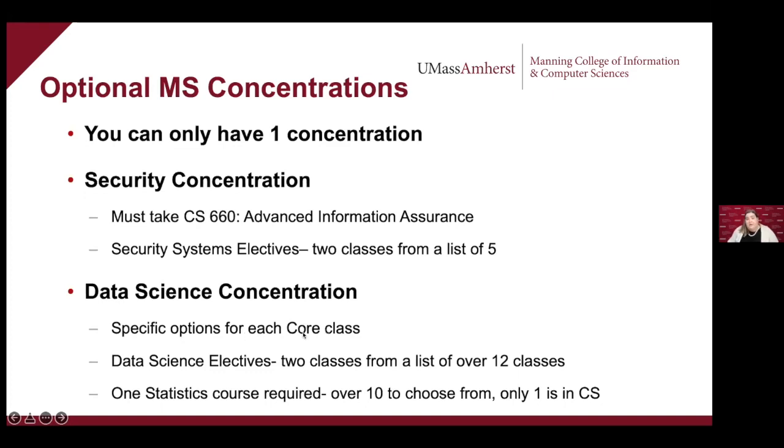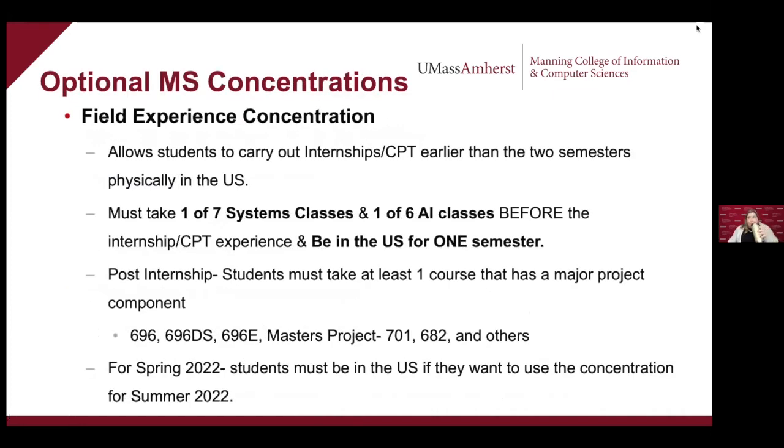For the Data Science Concentration, there are specific options for every core area: about two options for theory core, two for systems core, and about five for AI core — you pick one of each. You still do that fourth core area from a list, and then you take two data science elective courses from a list of over 12. One thing people sometimes forget: there's also a statistics requirement — you must take one statistics course, with over 10 courses to pick from, but only one is a CS course, so leave space for an outside-CS course.